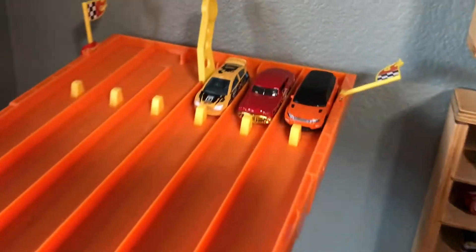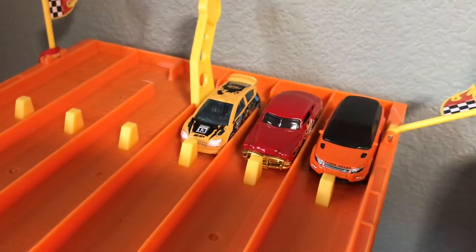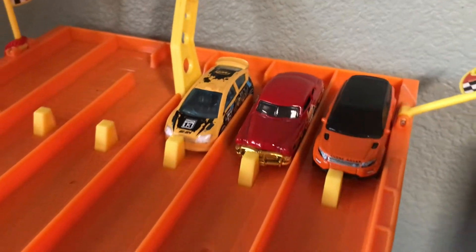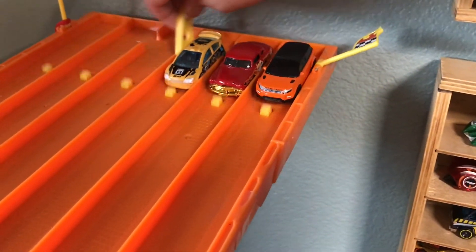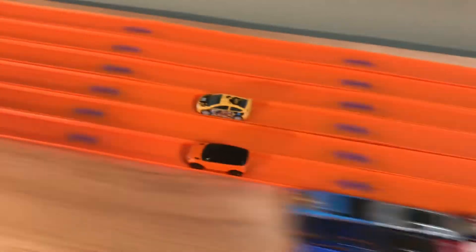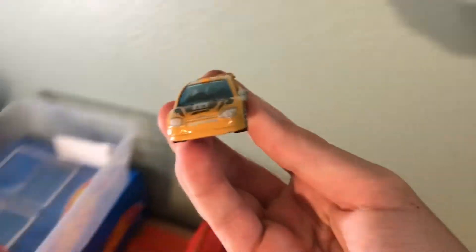Next up, we have three cars that do not have any other of their kind. We have Hudson, Citroen, and Land Rover. The winner of this will go to the ultimate finale. It's a close race, but in the end, it is going to be Citroen moving to the finals.